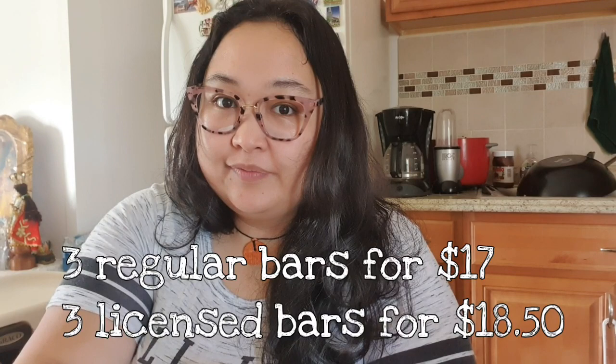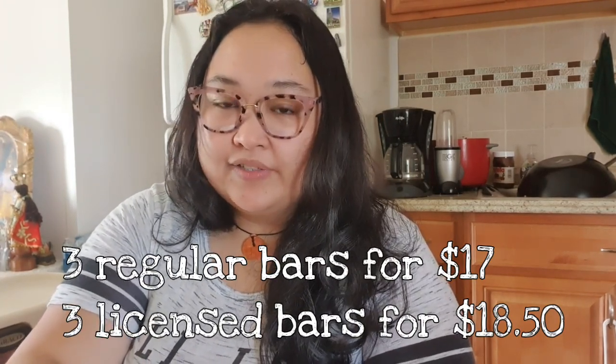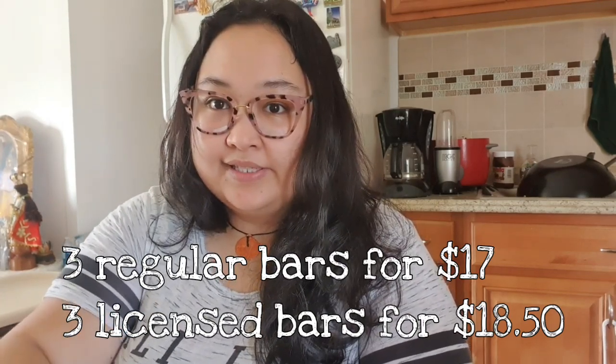So that was nine bars. If you're unfamiliar, they usually do bundle-and-save deals where it's like get three bars for a set price. That's what I did — six regular bars and three licensed bars, which were the Disney ones.